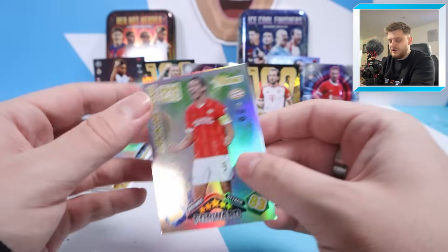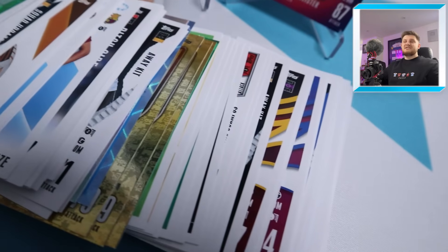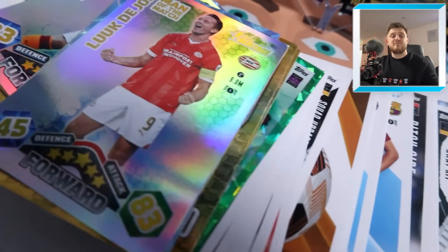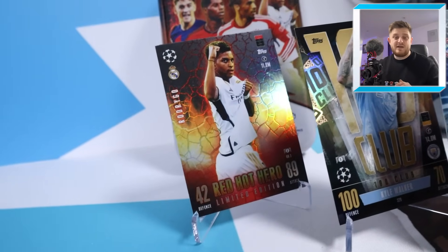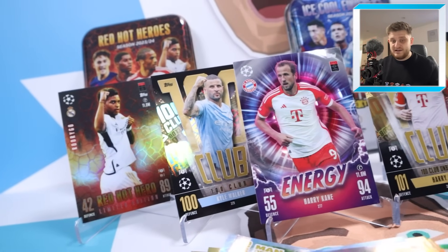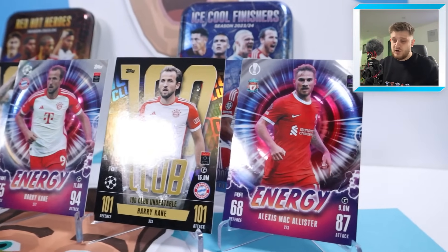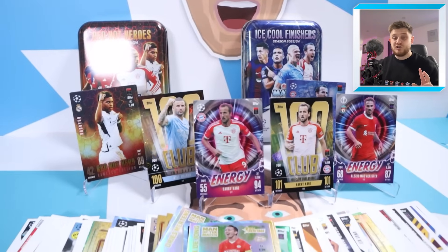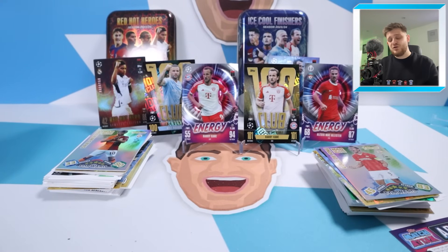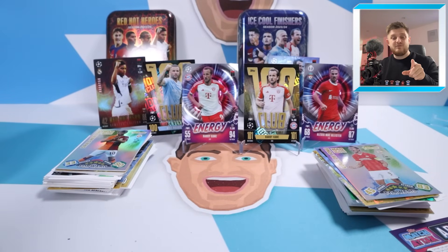At the back for PSV Eindhoven it is Luke De Jong Man of the Match, Topps Heritage card for PSV. And there we go ladies and gents - that was both of the Megatins from the brand new Match Tax Extra 2023-2024 collection. They are absolutely incredible. I thoroughly recommend you pick up both from Topps' website or any local retail. Just for the limited edition cards alone it's worth it, plus some very nice hits including two 100 Clubs - one being the Unbeatable Harry Kane - and not one but two Energy cards in Harry Kane and McAllister. If you enjoyed this video, smash that like button, subscribe if you're new, and hit the notification bell. Thanks for watching - see you in the next one. Goodbye.